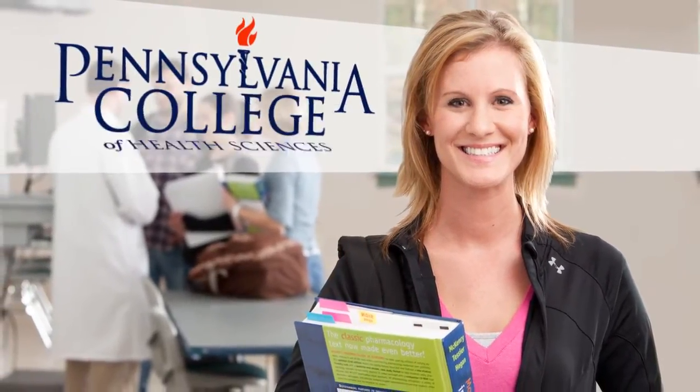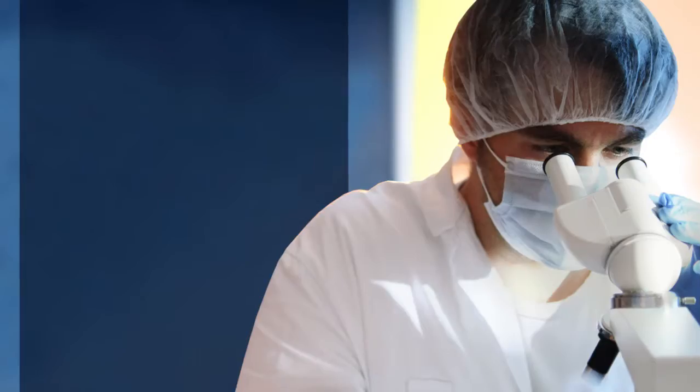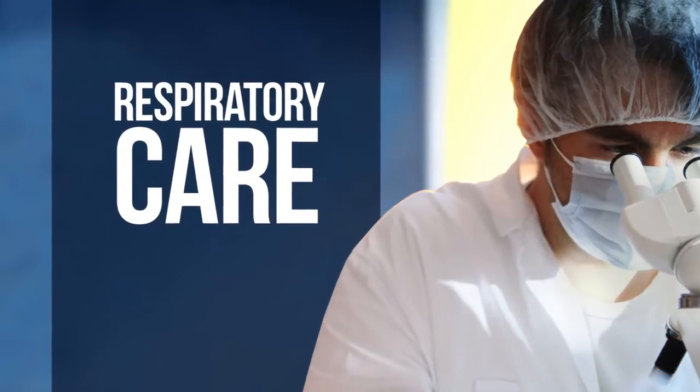For over 100 years, Pennsylvania College of Health Sciences has established a legacy of preparing well-educated health care professionals — from nursing to medical laboratory science, radiography, respiratory care, and many more.